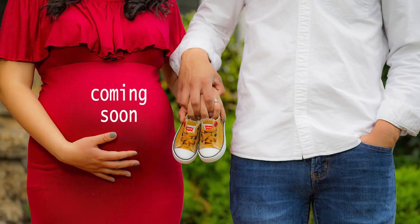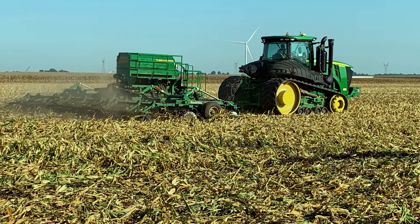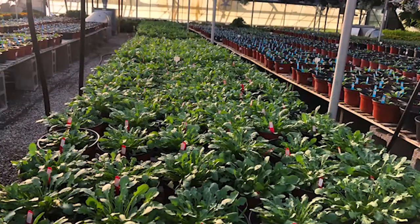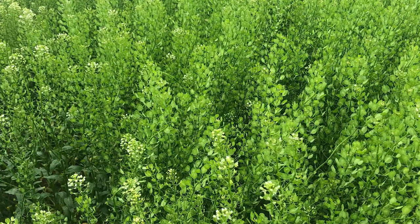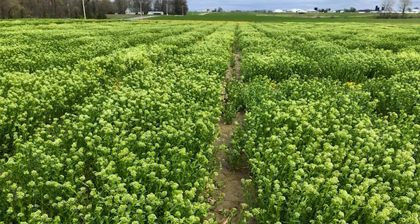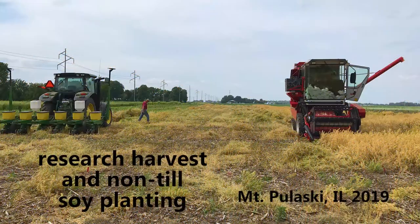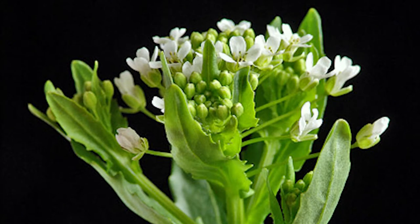It's coming soon: Covercress. So what is it? It's a brand new crop, first studied as a winter crop for the Midwest by the USDA in Peoria, Illinois 15 years ago. Then, over the last six years, a new company, Covercress Incorporated, in partnership with three Midwestern universities, have used plant breeding and other modern tools to make a brand new crop that grows over winter. Covercress is based on the native plant Pennycress, but with improved yield and grain quality.